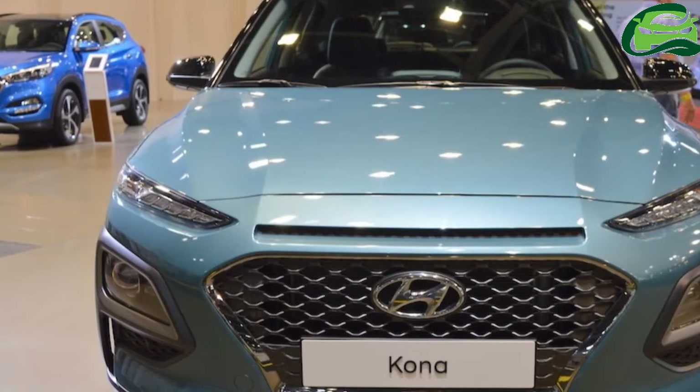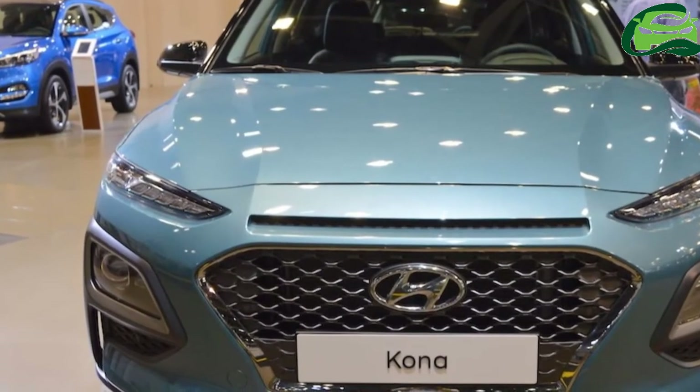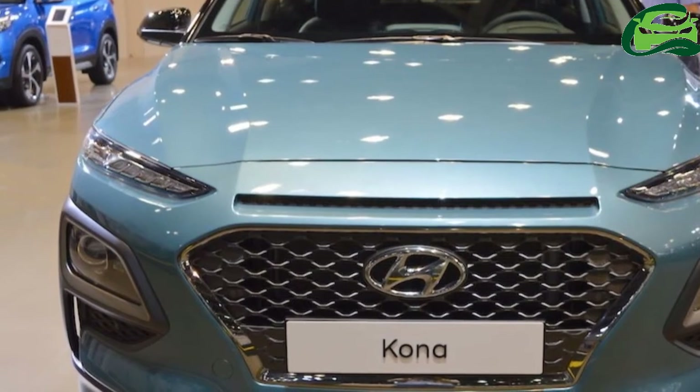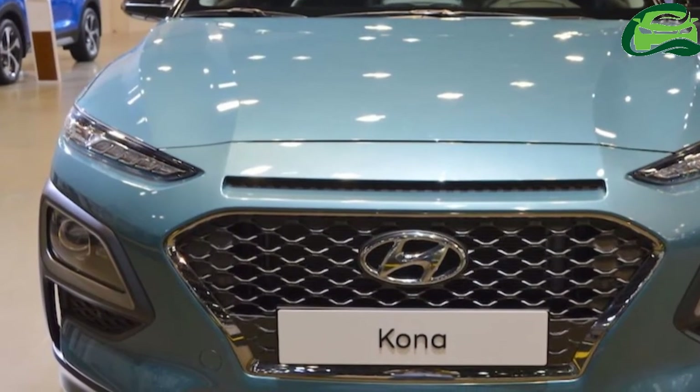Wireless smartphone charging, Prell premium sound system, blind spot collision warning and rear cross-traffic collision warning are some of the additional key features of the Kona.